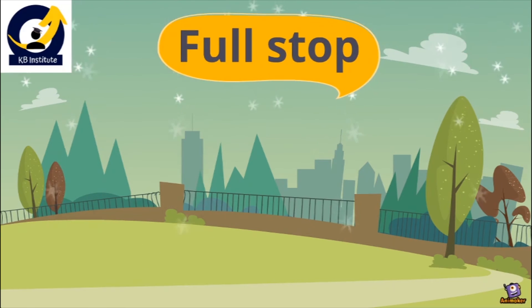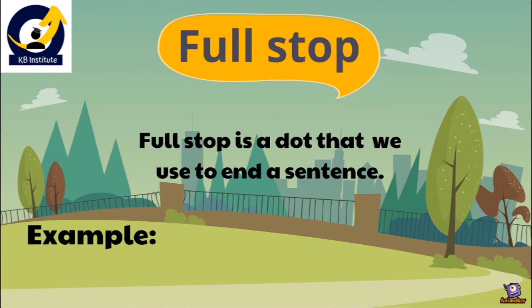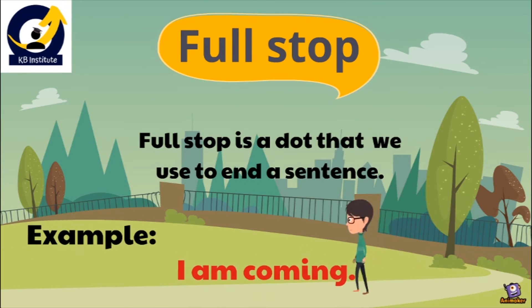Then we have the full stop. Full stop is a dot that we use to end a sentence. It is neither interrogative nor exclamatory — it simply completes a sentence. जब भी हम किसी sentence के पीछे full stop लगाते हैं, तो उस sentence का वहीं अंत हो जाता है। For example: 'I am coming.' — मैंने बस ये बोल दिया कि मैं आ रही हूँ, और अपनी बात वहीं खतम कर दी।